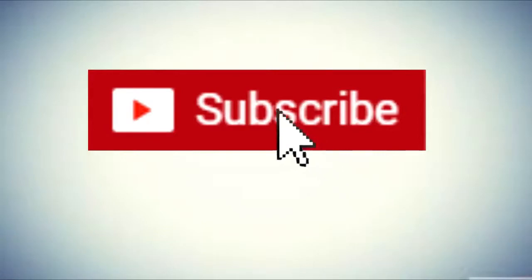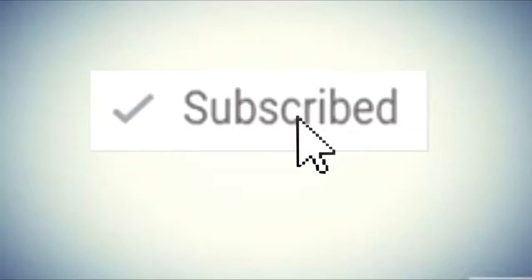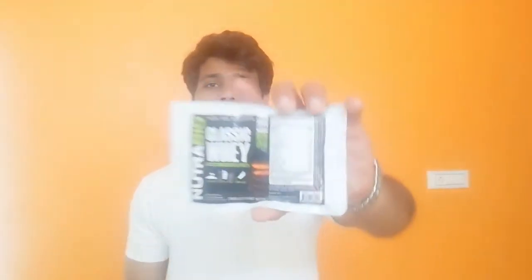Welcome back to my channel. If you haven't subscribed, consider subscribing because I make supplement reviews and supplementation videos. Today I'm going to be reviewing — more importantly, taste testing — Nutrobio Classic Whey. The flavor is Chocolate Peanut Butter.